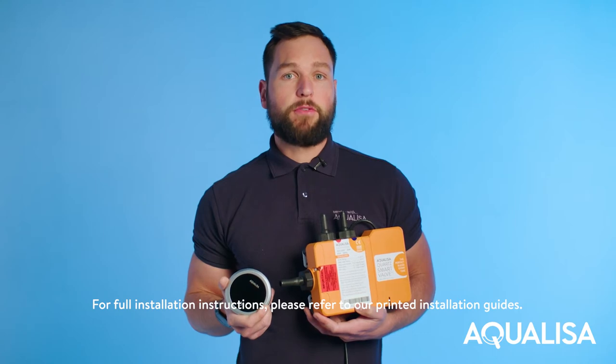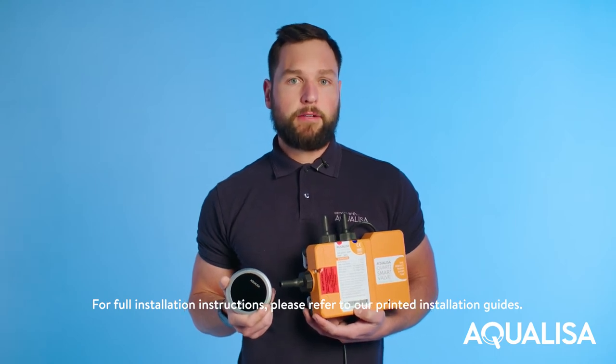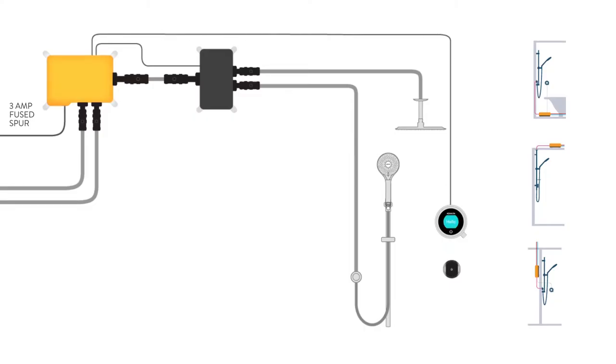Aqualisa have been manufacturing showers for over 40 years. We are now the market leader in smart showers. A smart shower works by separating the valve from the control. The beauty of this is a more simple and flexible installation.